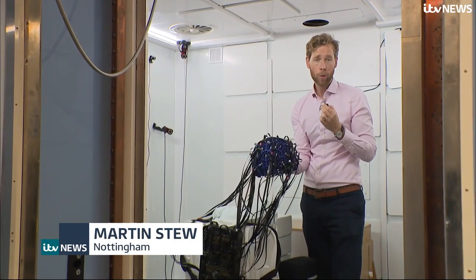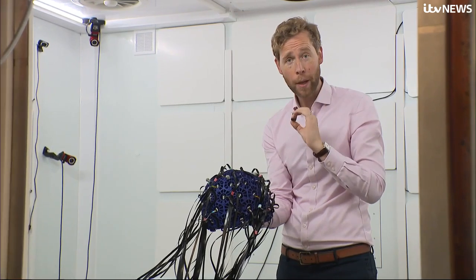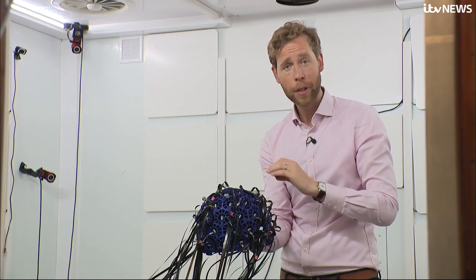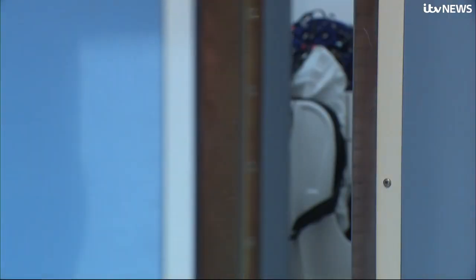Inside each one of these sensors is a gas of atoms whose magnetic properties have been altered by a laser. A magnetic charge from our brain alters the way those atoms interact, and by measuring that, we can monitor brain activity. The results are digitally processed by Dr Karen Mullinger.